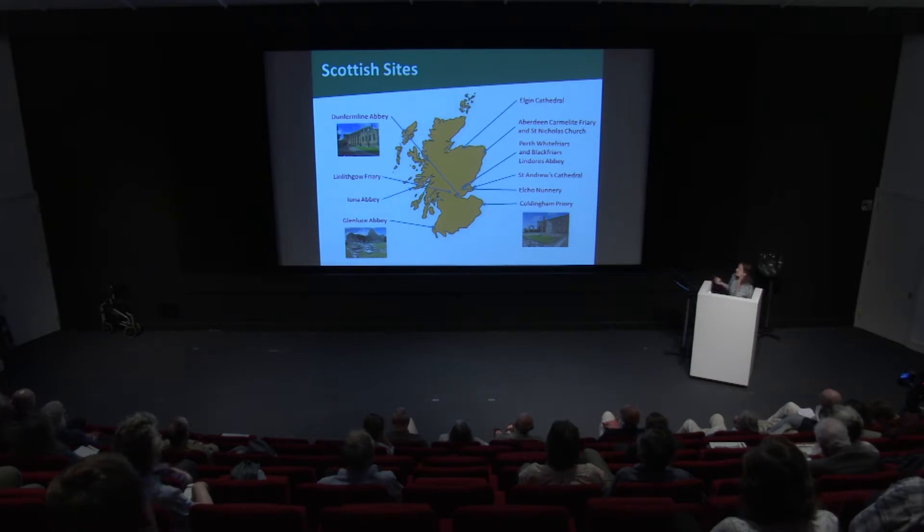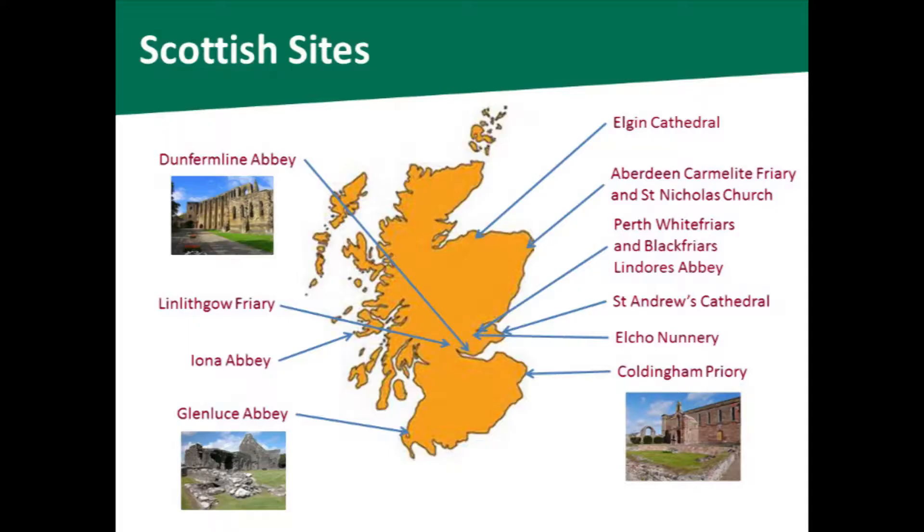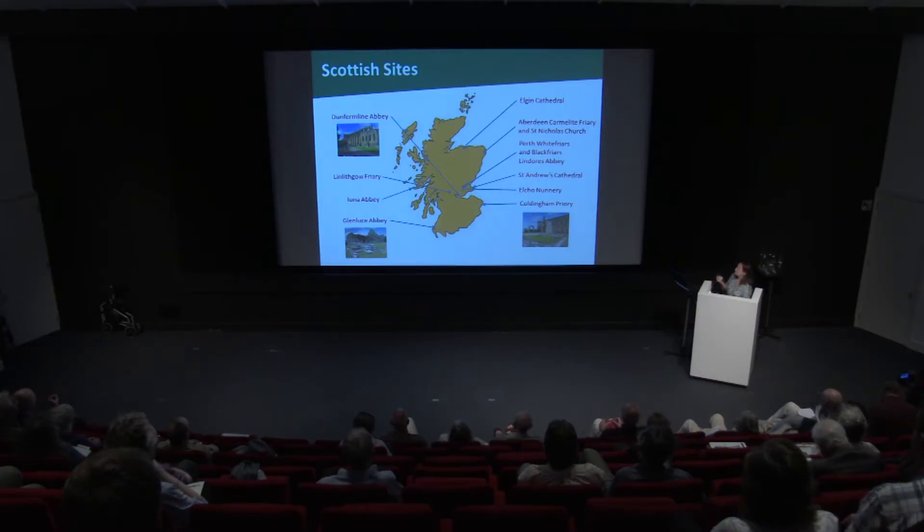I've collated a list of about 25 different sites in Scotland where medieval window glass has been found, and I've worked on 13 of these so far. The sites I've mainly worked on are those with large assemblages — Elgin Cathedral and St Andrew's Cathedral — and then I've visited Perth and worked through their collections of medieval window glass, which includes two sites in Perth: Lindores and Elcho. I've also worked on other collections in the National Museum of Scotland.